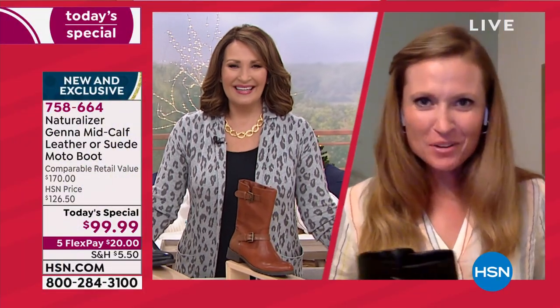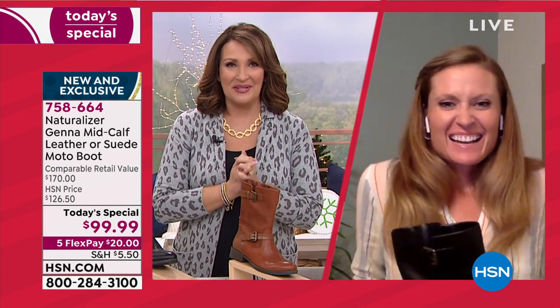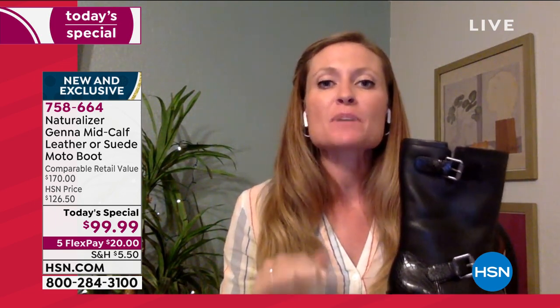Let's introduce the lovely Casey Nemec, brand ambassador for Naturalizer. Hi Casey! We started promoting this at midnight last night — it is an HSN exclusive, the only place you'll find these boots. It has been flying. Naturalizer is a classic — 94 years — and believe it or not, this is our first moto boot in that period of time.